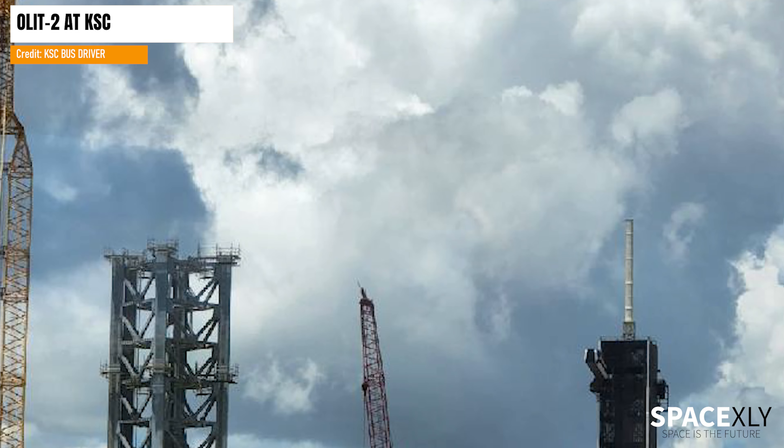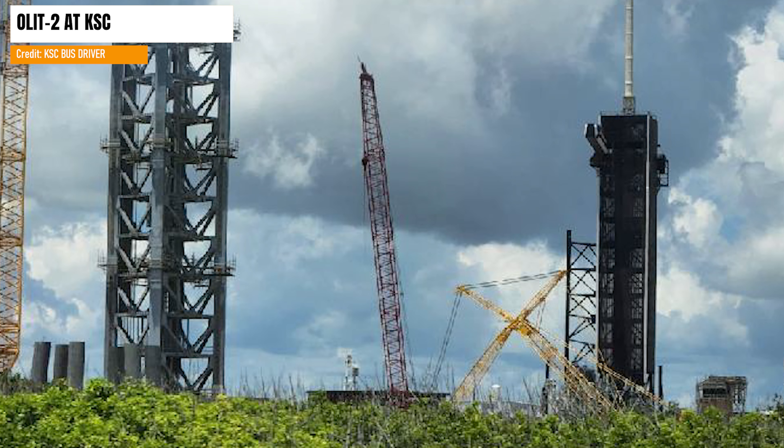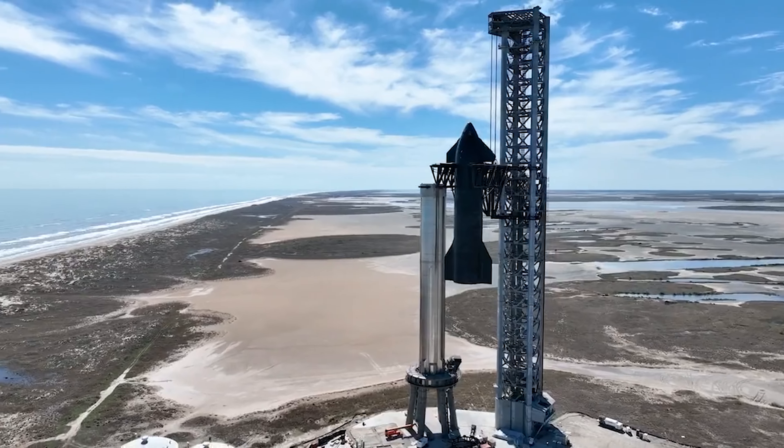And to end the video, I want to show that the construction of the Orbital Launch Integrated Tower 2 at Cape is coming along nicely. I can't wait for the day when SpaceX places a Starship next to Pad 39A.